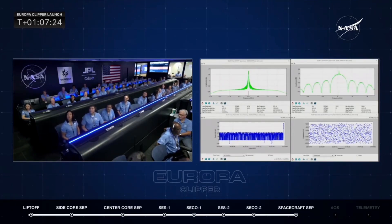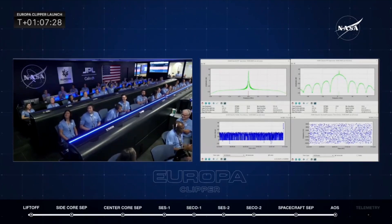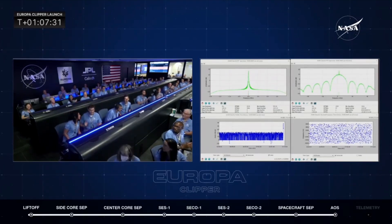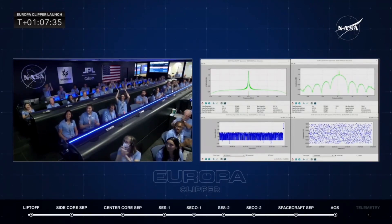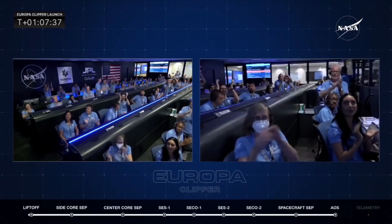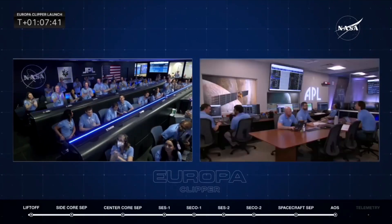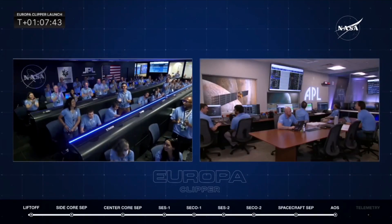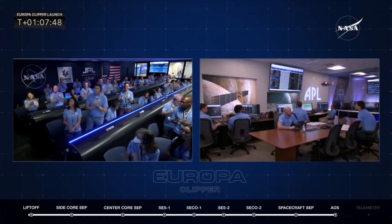And I believe we have it. There it is. And there you have it — confirmation of signal from the spacecraft, Europa Clipper. And the room there at the Jet Propulsion Laboratory erupting in applause.